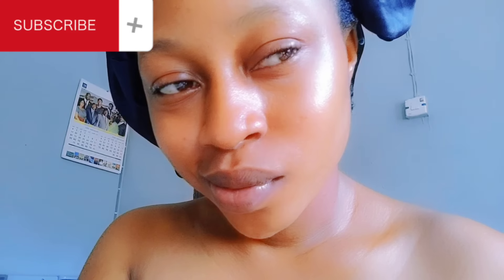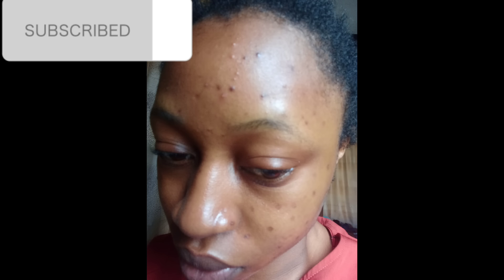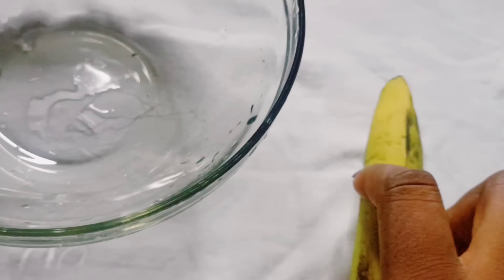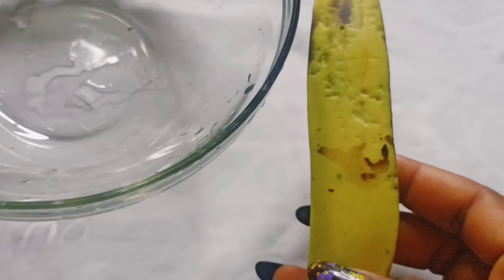This is how my face looks like after seven days, and this was how my face looks like before the application of this magic mix. Hi everyone, welcome back to my YouTube channel. Please click on the subscription button if you're new, and click on the bell icon to get notified each time I upload a new video.